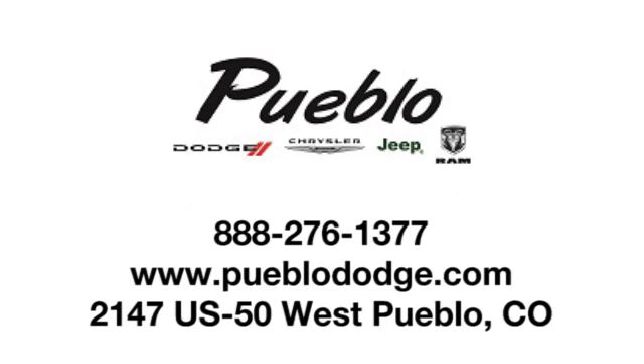Discover family-owned Pueblo Dodge Chrysler Jeep today. We're conveniently located at 2147 U.S. 50 West in Pueblo, Colorado.